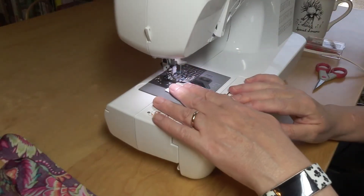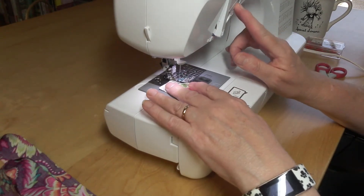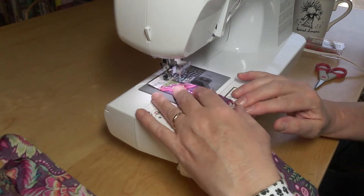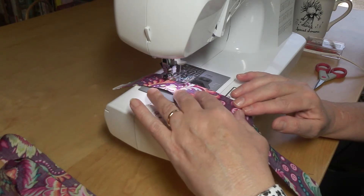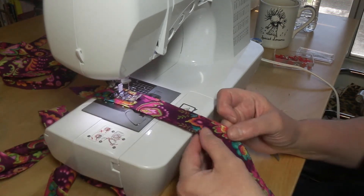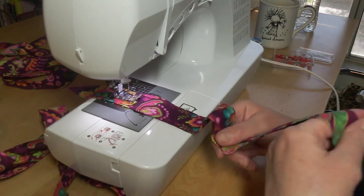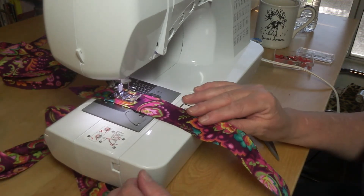Alrighty, let's just get started here. And now we are doing the decorative stitch on the strap. Not only does it add a little something, but it also reinforces the strap and makes it a little bit stronger.